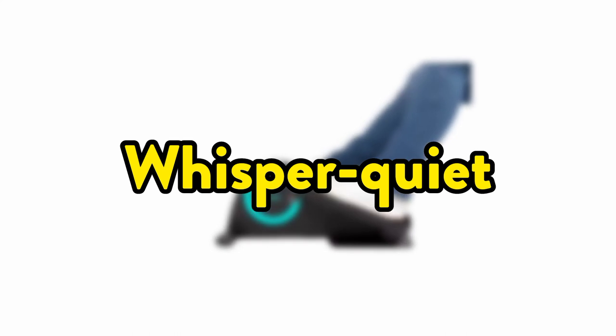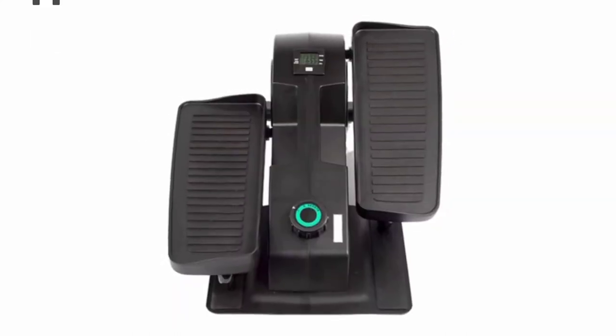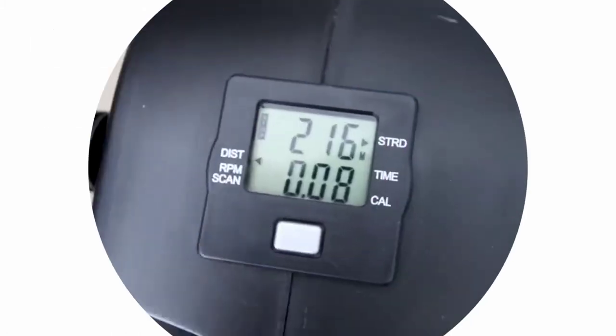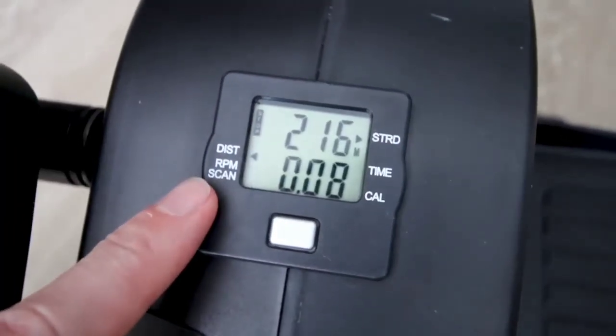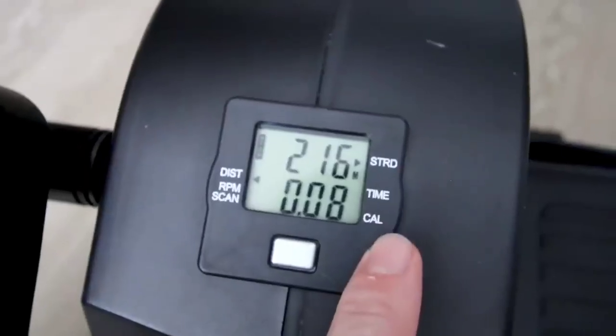Whisper Quiet — it features a patented Whisper Quiet build that's perfect for personal fitness or physical rehab at home or in the office. 8 Levels of Resistance — choose between 8 adjustable levels of magnetic resistance to find the right intensity level for you.